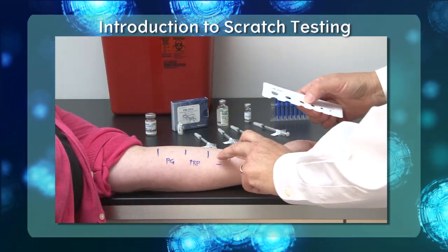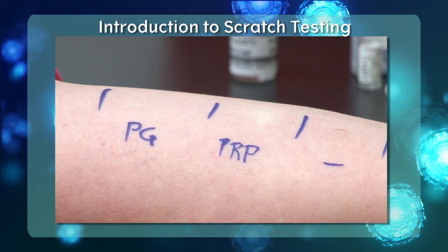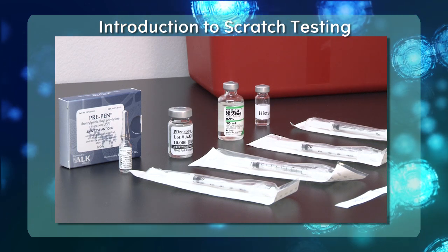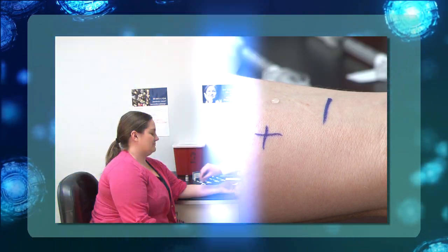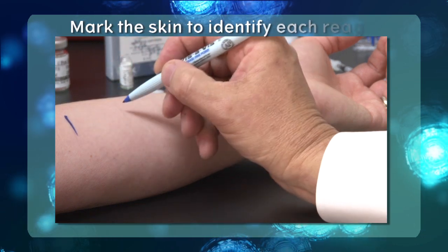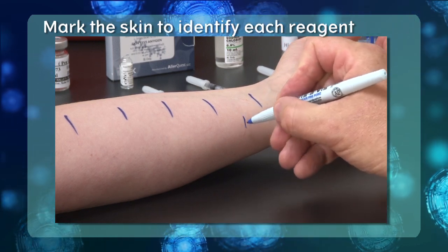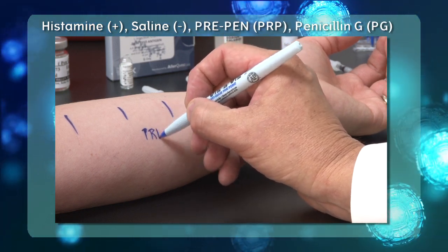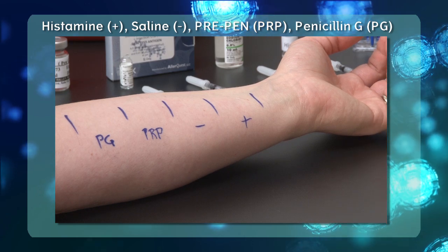Penicillin allergy skin testing is accomplished via both scratch and intradermal testing. It is important to begin with scratch testing as a screening test, conducted with PrePen, a dilute solution of penicillin G, histamine positive control, and diluent negative control. It is recommended to place the scratch tests on the volar aspect of the patient's forearm. First, clean the skin with an alcohol swab. Next, mark the skin to clearly identify where each reagent will be placed — histamine marked with a plus sign, saline with a minus sign, PrePen as PRP, and penicillin G as PG.